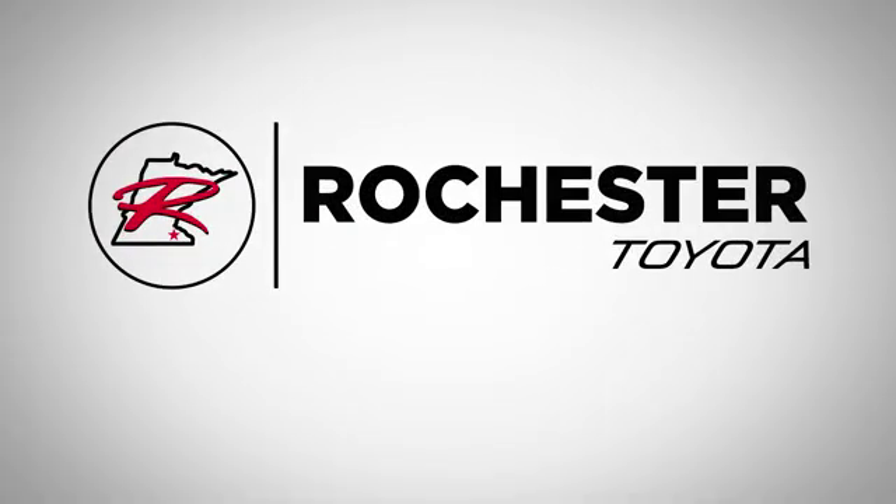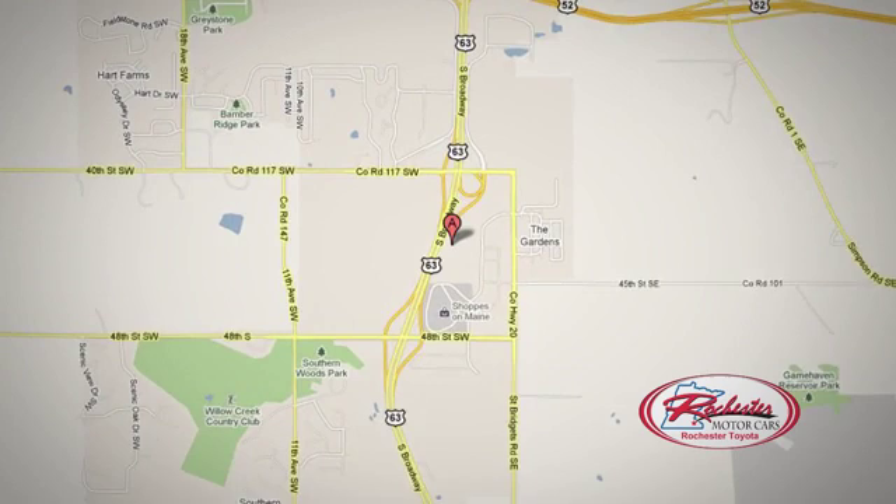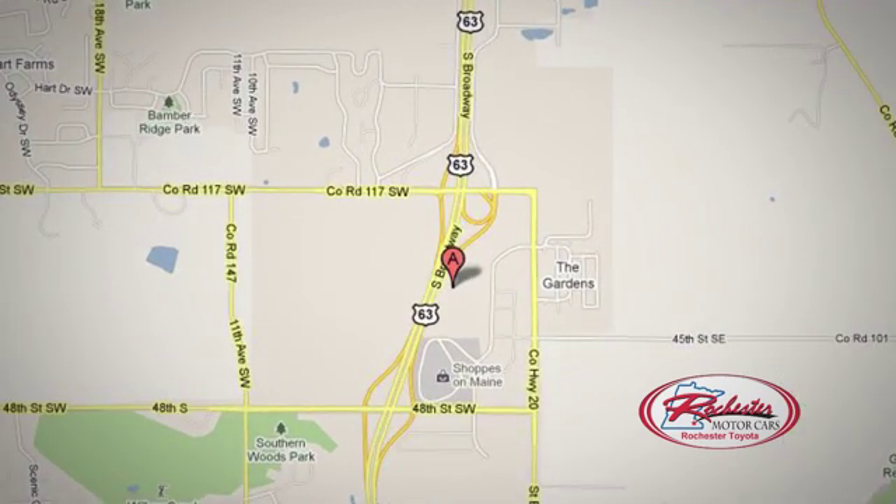63 South in Rochester, Minnesota. Click or stop in today. We're conveniently located between 40th Street and 48th Street Southeast on Highway City.